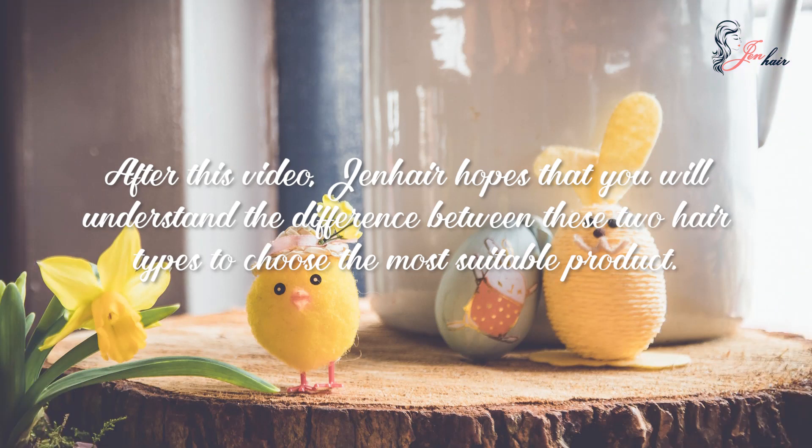After this video, we hope that you will understand the difference between the two hair types to choose the most suitable product.